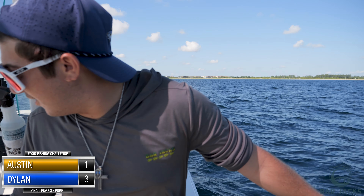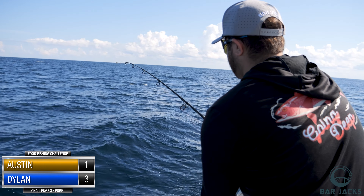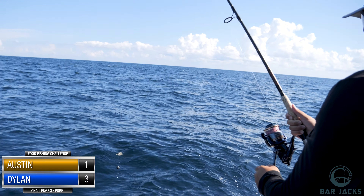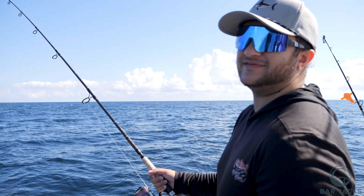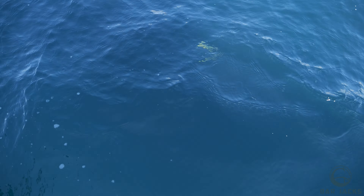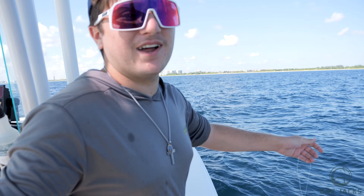I think I've won either way against Austin, but wait — Austin sounds hopeful. He's got a fish! Oh my god — beautiful! Sorry, it's 3-1. We have one more drop with the pork chops, but either way there's no way Austin comes back.